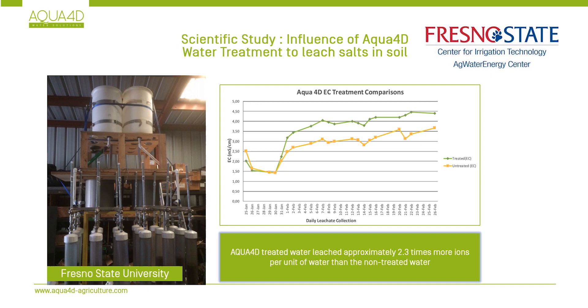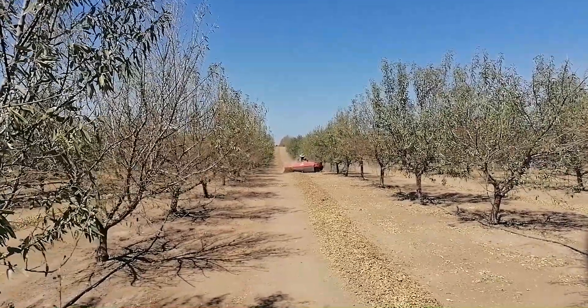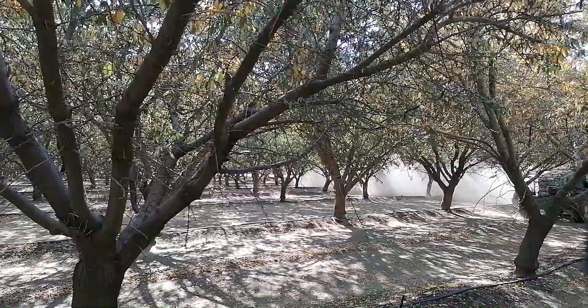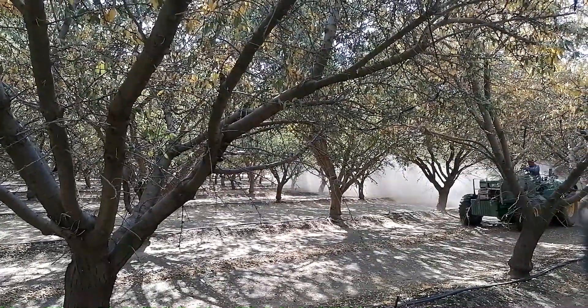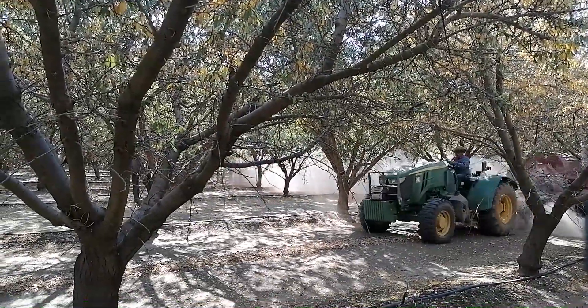These results have been replicated in crops including pistachios, grapes, and apples. In all monitored cases, the improved volume, health, and sap flow of the trees indicates we can expect significantly higher yields come harvest time, consistent with Aqua4D's record of optimizing irrigation in various countries around the world.